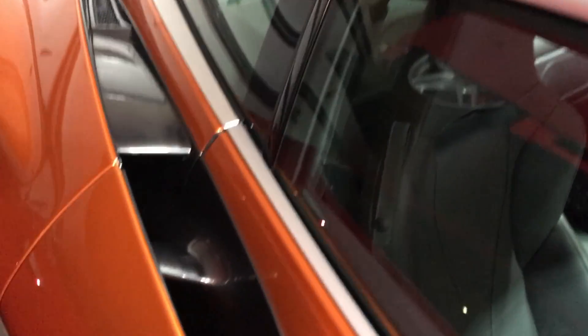Let's close the door to the McLaren 720S and hop in the Tesla.